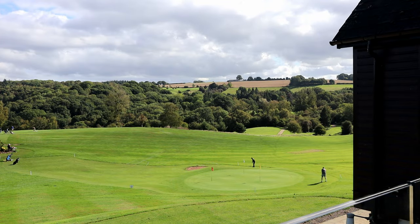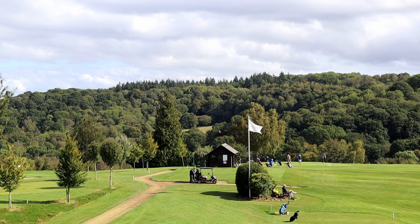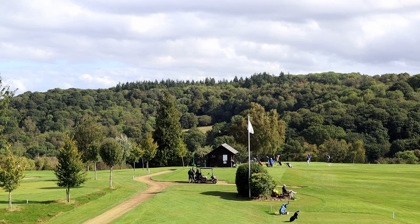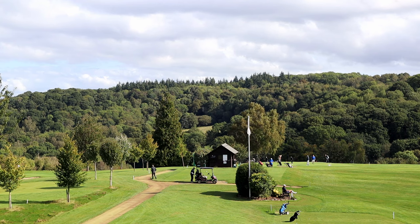The balcony overlooks a pitching green where you've got 40 yards of space to practice. Looking down towards the first tee, the putting green is just beyond. There are two range nets and three holes they can use for your practice.